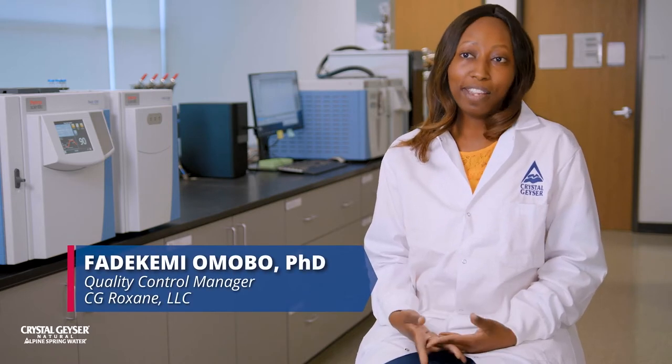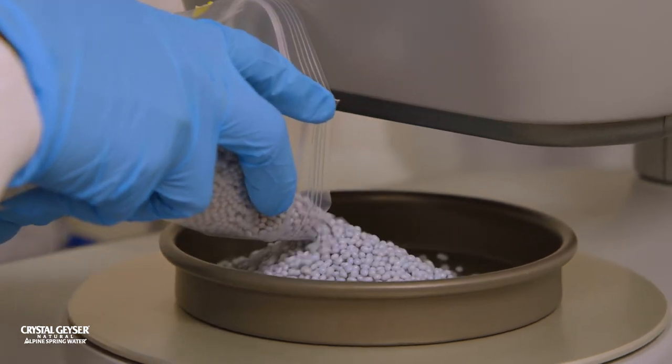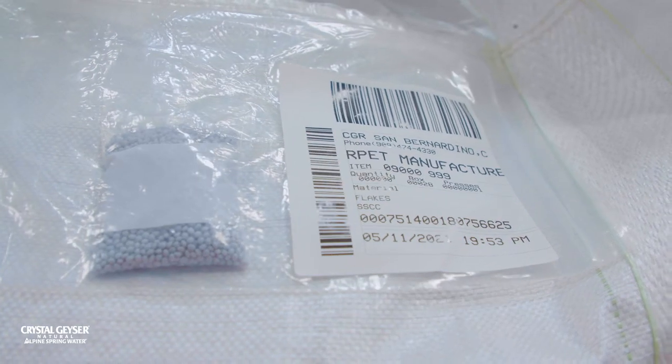My name is Fade Kemi Omobo, but I go by Kemi, as in chemistry. My background is in chemistry, but I've always had an interest in consumer goods. In our day-to-day lives, we use a lot of different products, so I've always been curious about what does it take to get a safe, quality product onto the market.